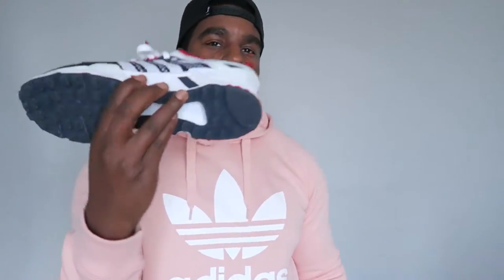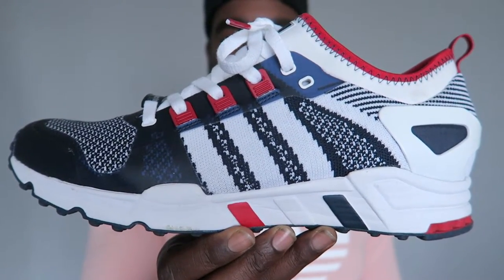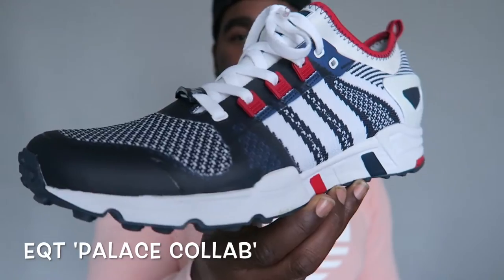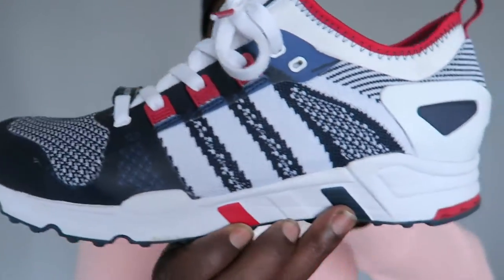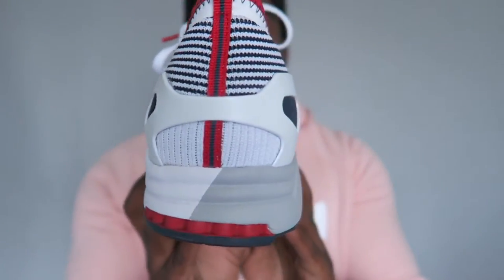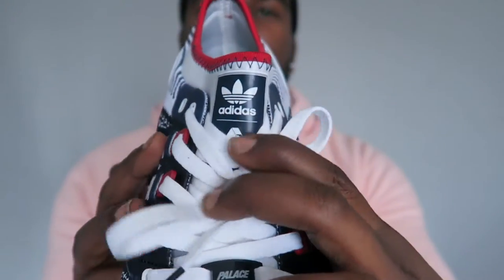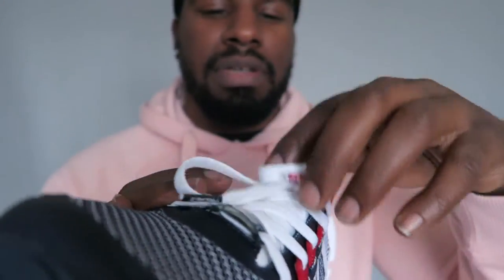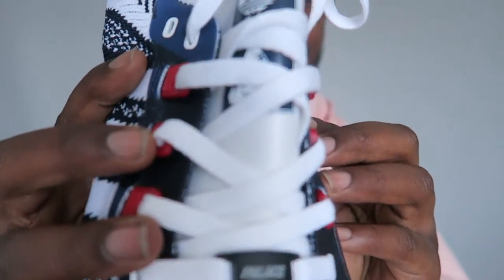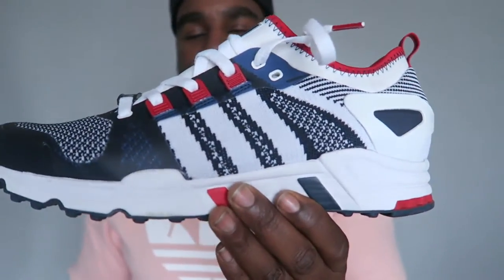Next ones I got were the Adidas EQT in the Palace collab. Another slept-on shoe — love these as well. Super Primeknit all over with a crazy design, blue and white, a standard Palace sort of look. On the tongue it's got Adidas, and there's a Palace logo under the laces as well. Adidas EQT Palace collab.